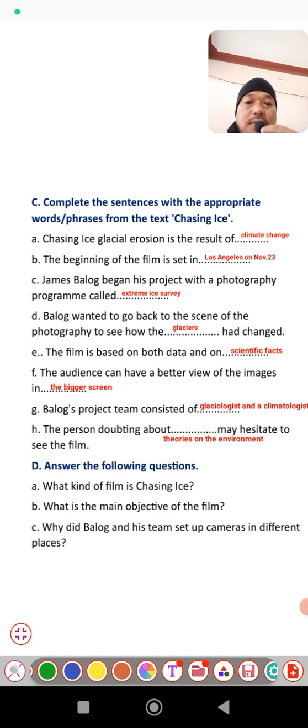G: The Balog label project team consists of glaciologists and climatologists who are willing to take footage of glacier erosion. H: Finally, a person doubting about the adult content may hesitate to see the film — those who have doubt and disbelief about theories on the environment might hesitate to see that film.